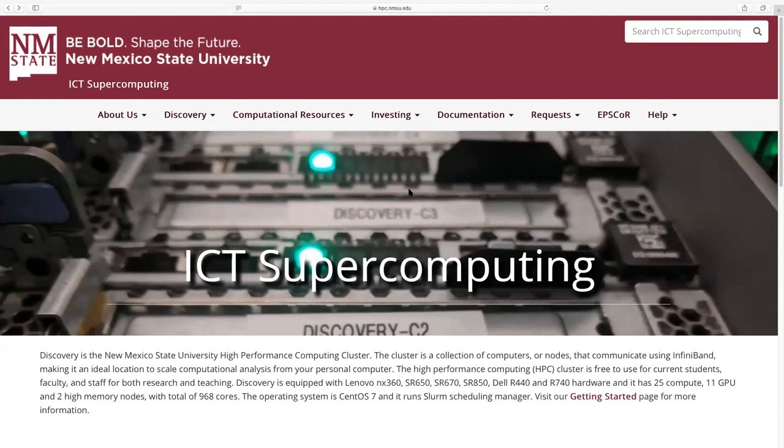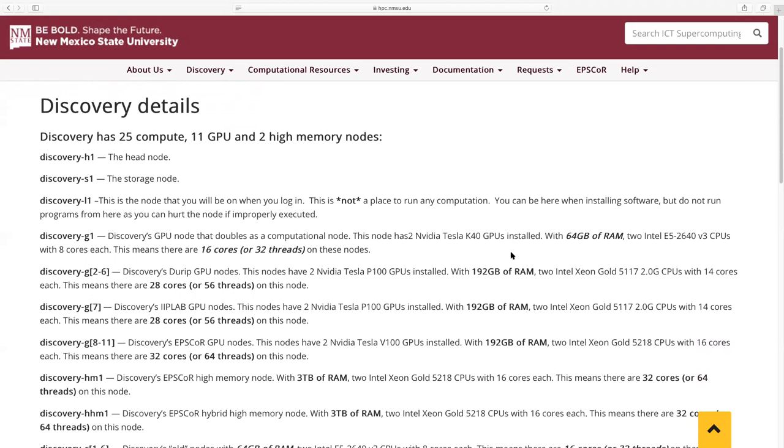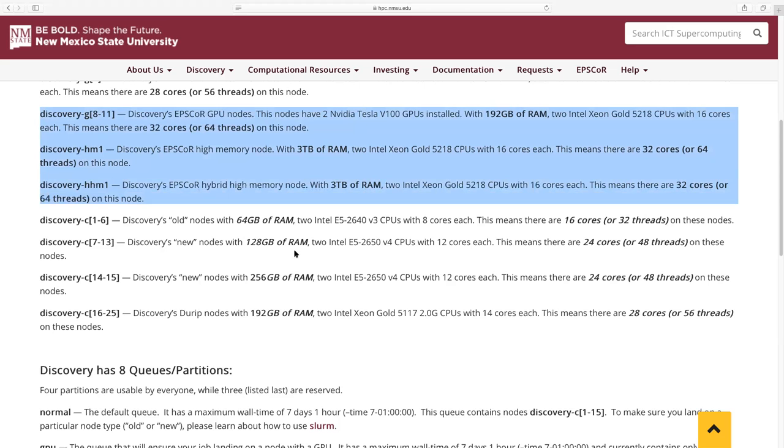Returning to the HPC website, I wanted to talk about what is exactly in Discovery. If you go down to Discovery details, it gives you information on the computing resources available at NMSU. We have 25 compute nodes, 11 GPU nodes, and two high memory nodes. We have EPSCoR partitions — GPU nodes 8 through 11 belong to EPSCoR, meaning anyone on the EPSCoR proposal with access to the EPSCoR partitions has priority access to these GPU nodes, competing only with other EPSCoR users.